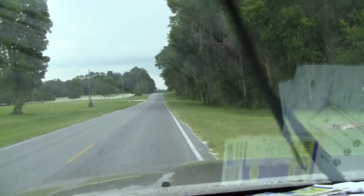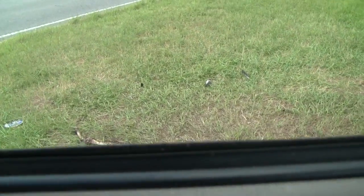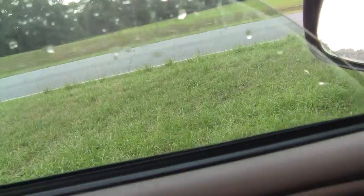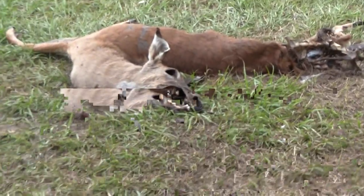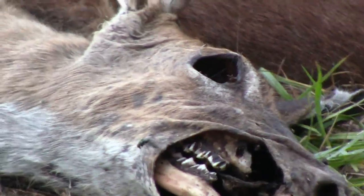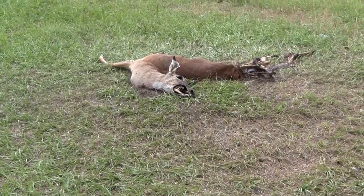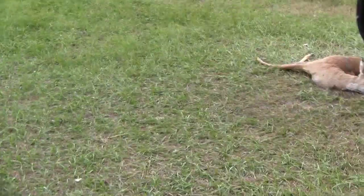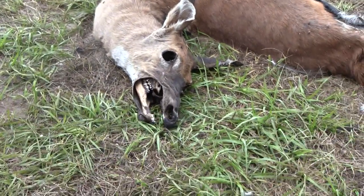Hey, it's Chatty Dad One. Somebody's hit a deer or something. There's buzzard feathers around it. It's roadkill — looks like some daggum buzzards got to it too. Oh, that's disgusting, it stinks.